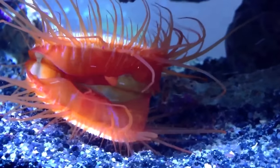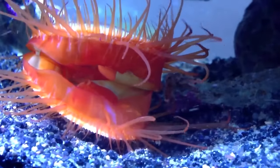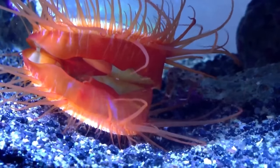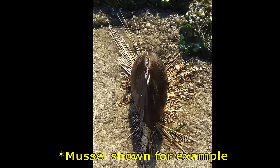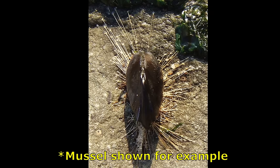Spat is the name for the post-larval scallops that have gone through metamorphosis and settled on a substrate. Spat can be collected for aquaculture. All scallops are thought to start out with a byssus, a bundle of silky filaments that attaches them to some form of substrate, such as eelgrass, when they are very young.